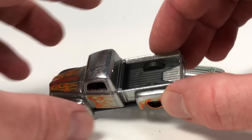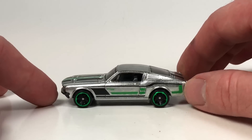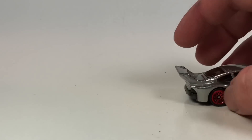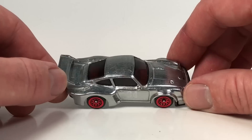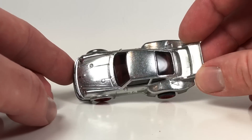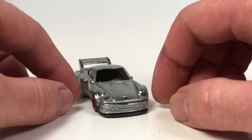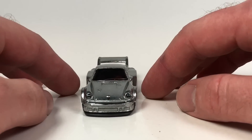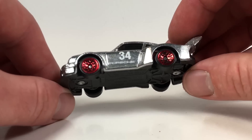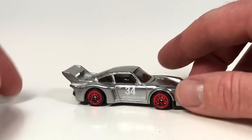This one looks like it could be in that Zamac set that came out this year for the 50th anniversary. The Mustang looks nice too — green looks good with Zamac. I like this Mustang casting; it's probably one of the better Mustang castings in my opinion. And the Porsche 934.5 I really like in Zamac — it's so basic but it looks really good. There's almost no tampos on the back, just the number 34, Porsche logo on the hood, and headlights. I think it looks good with these red lace wheels.